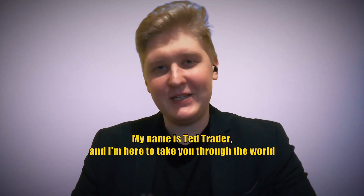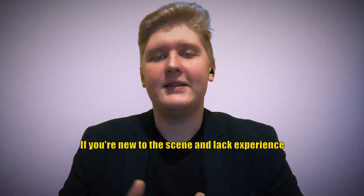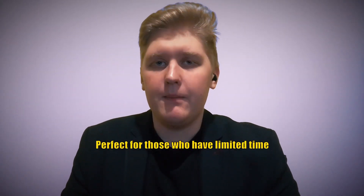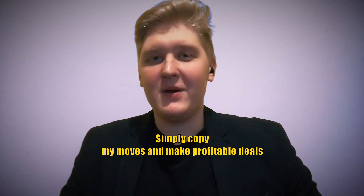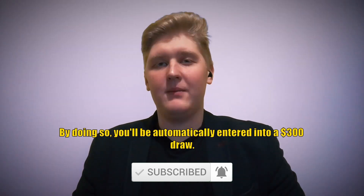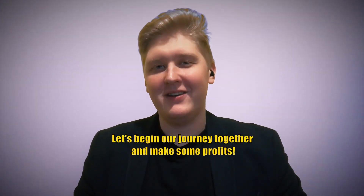Greetings! My name is Ted Trader and I'm here to get you through the world of binary options trading. I'll be sharing the most effective and profitable strategies. If you're new, join my Telegram groups where I provide free signals with a 90% accuracy rate. Social trading is also an option — copy my moves and make profitable deals. Watch the video in full, hit subscribe, like, and leave a comment to be entered into a $300 giveaway where three lucky subscribers each win $100.